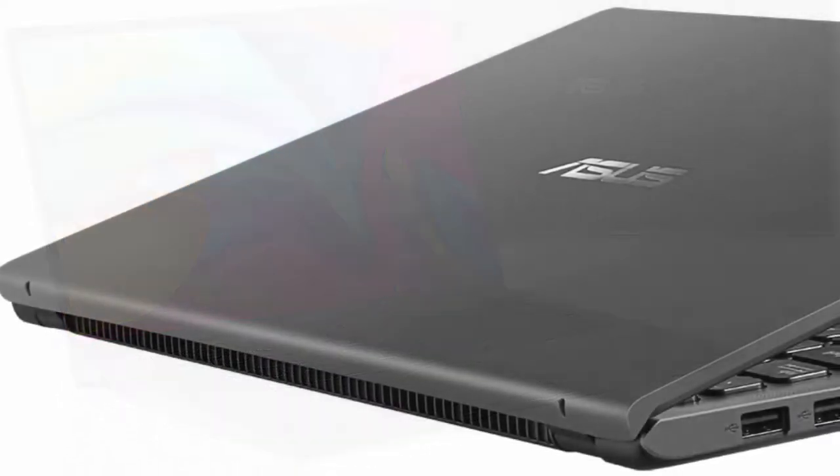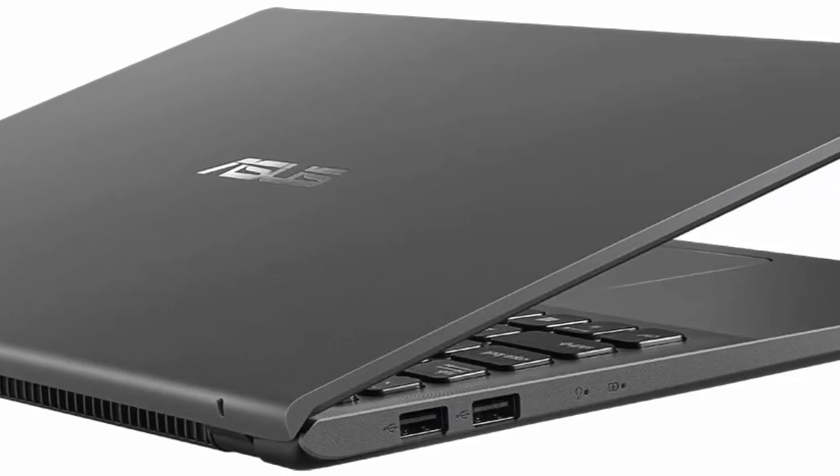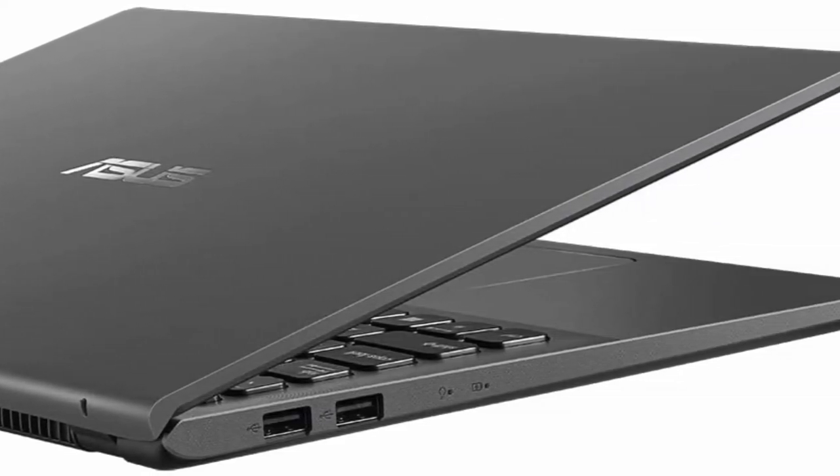Connectivity includes USB 3.2 Type-C, USB 3.2, USB 2.0, HDMI, and Wi-Fi 5 802.11ac.